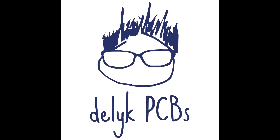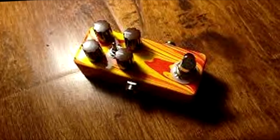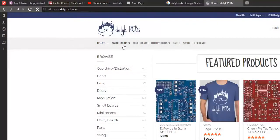A lot of the stuff that Delic sells can be built into smaller enclosures, which is really hip. It's really the way a lot of people are building these days because people like pedalboards — they like to have a lot of effects. The smaller you make them, the more you can fit. Delic PCB is a place you don't hear about much.